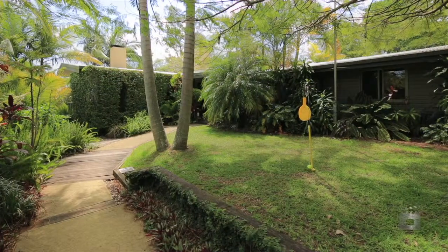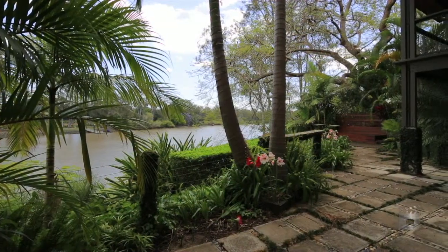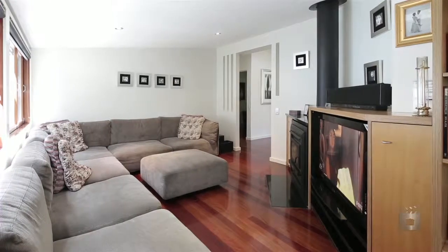Featuring a contemporary design and a tranquil waterfront setting, this family home is a combination of space and style, ideal for those seeking unrestricted living on the banks of the Brisbane River.